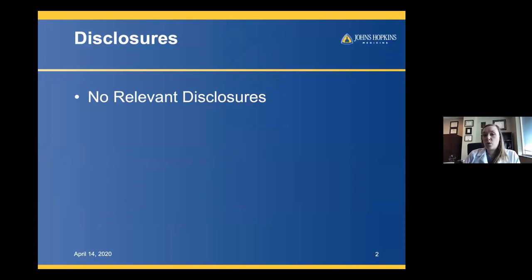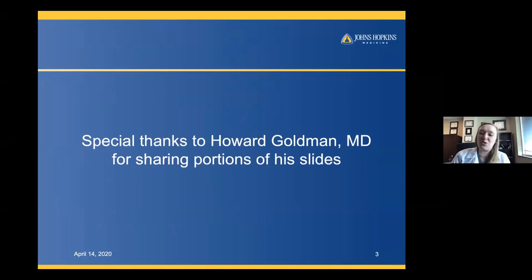I have no relevant disclosures or any disclosures at all. I do have to give a shout out to my mentor, Dr. Howard Goldman. He has been one of my big supporters in female urology, and he also has helped with portions of these slides. So I have to give credit when credit is due.